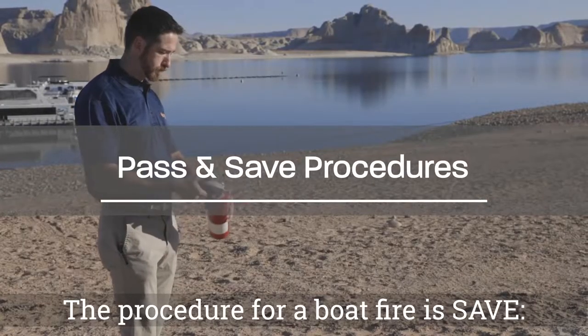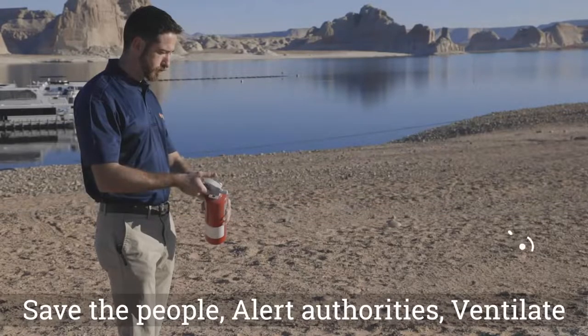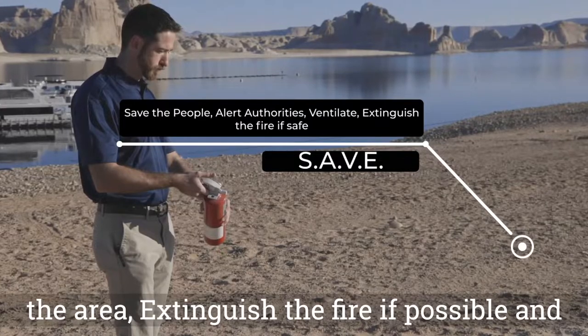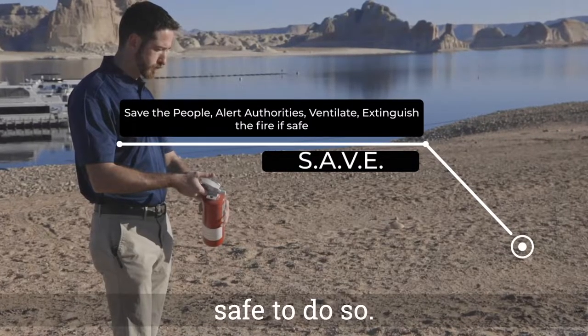The procedure for a boat fire is SAVE: Save the people, alert authorities, ventilate the area, extinguish the fire if possible and safe to do so.